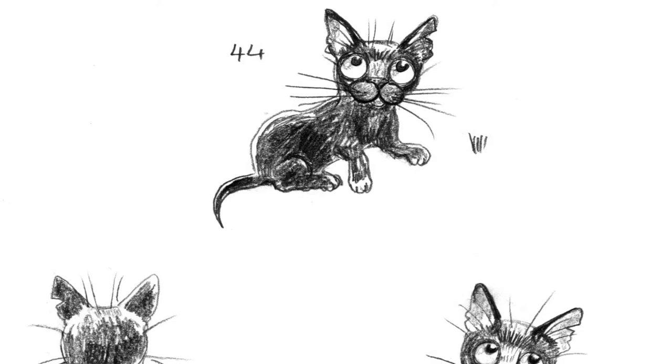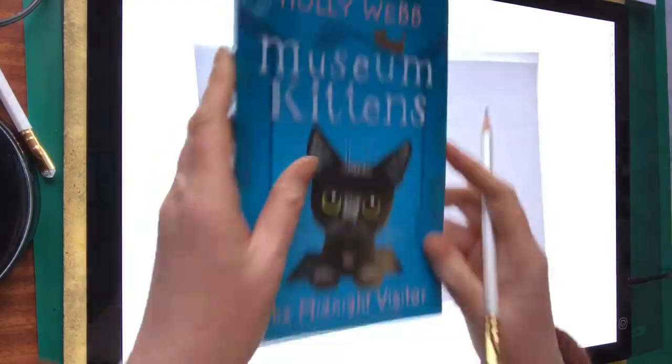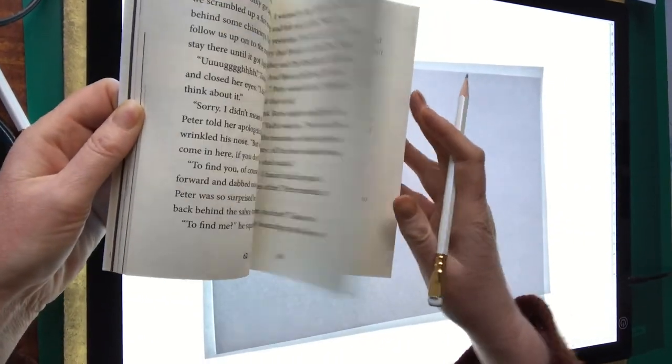And that's Peter really. So I hope you enjoyed that. Do check out Holly's fantastic new book — you can see there are lots of great illustrations inside.